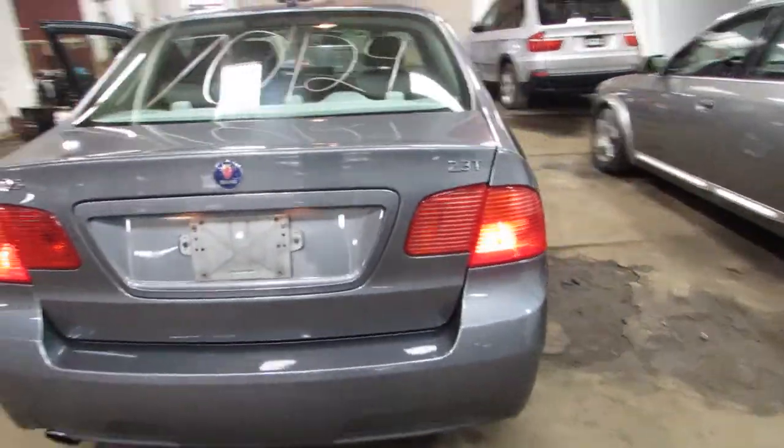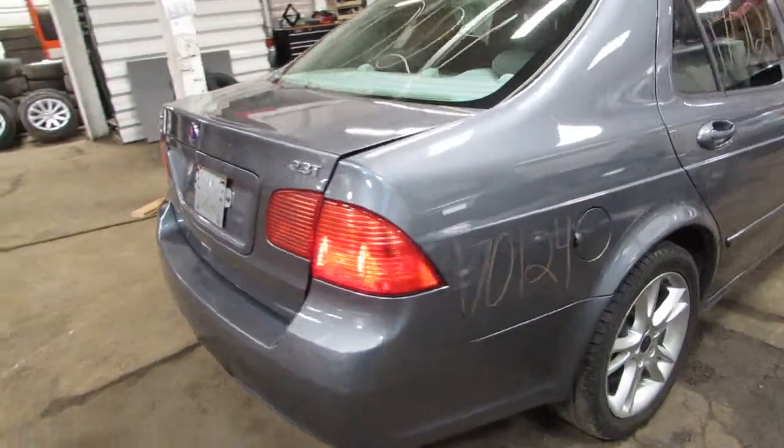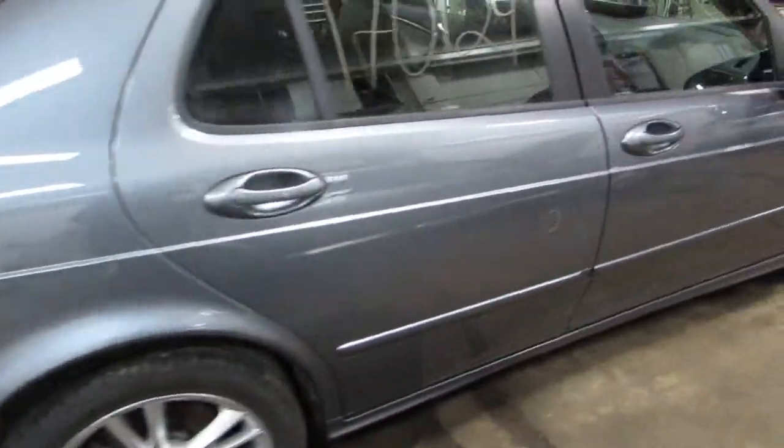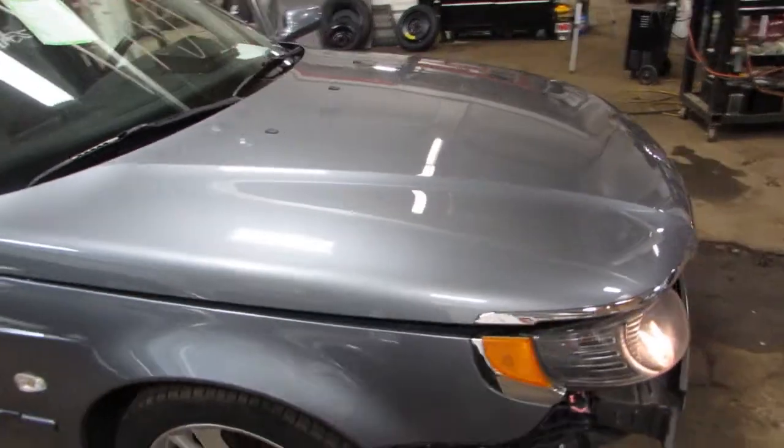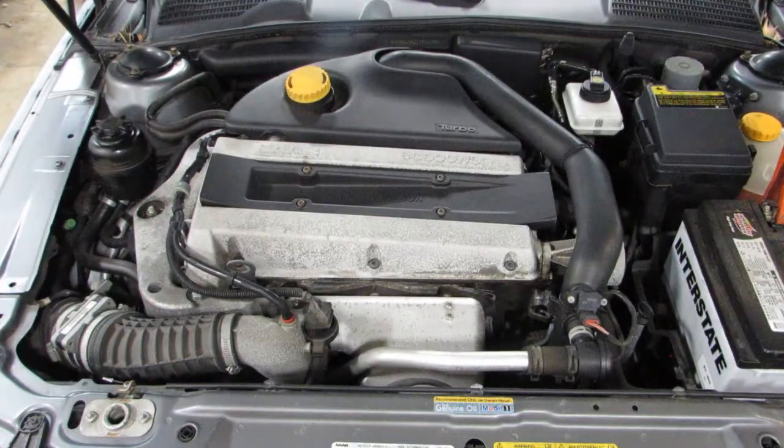We parted it out due to the front end damage, but there's still a lot of good parts left on this car. It is a front wheel drive. I'm going to go ahead and start it up for you here in just one second. Stock number 170124.